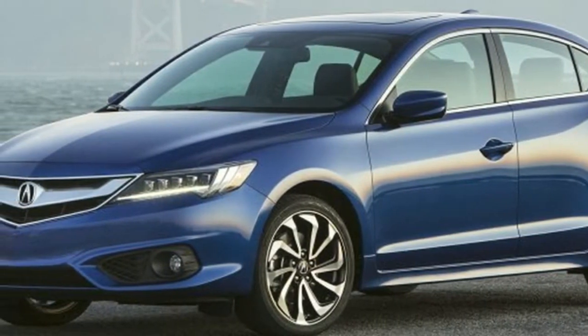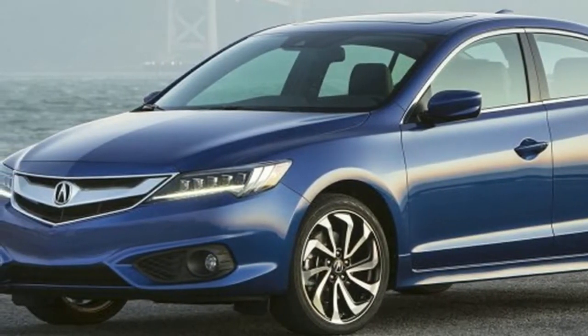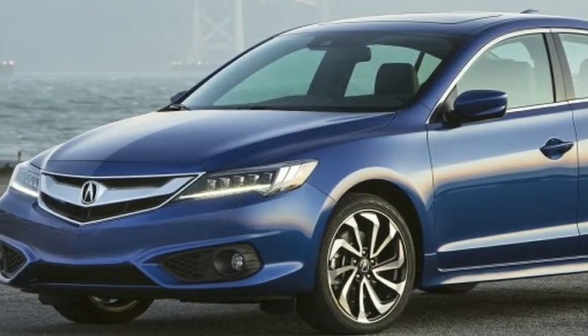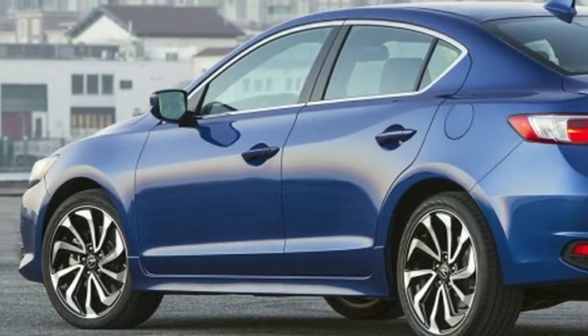The ILX cabin is a sweet spot to spend time, with contoured surfaces and instruments that are easy to read. The Acura ILX competes most directly with the Audi A3 and Mercedes CLA.